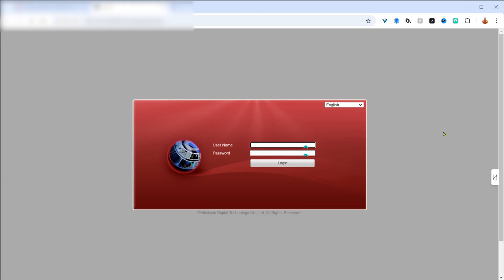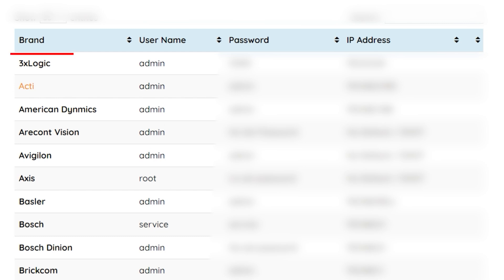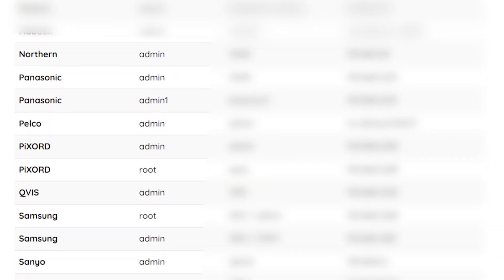If I click on the link it asks me for a username and a password. That's not going to stop me, because there are plenty of lists online which show each camera manufacturer along with its default username and password for the administrator.